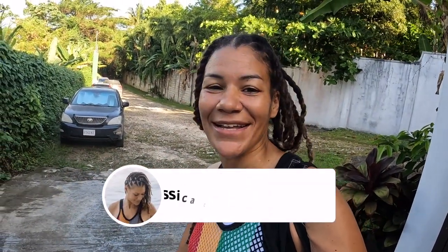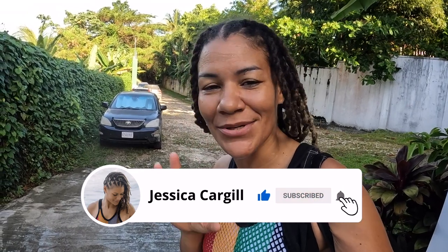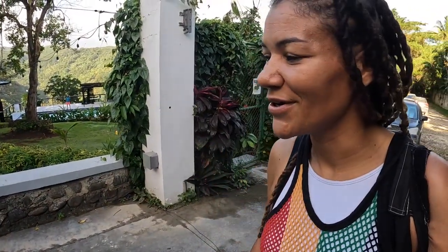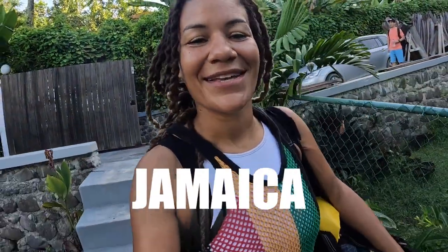Good morning people! We are here at the facility for the free diving course. I'm so excited! The guys already had a day yesterday — it actually started yesterday — but I'm here today. This is the facility and I'm going to take you with me today and tomorrow so we can do this together and you can see what it's all about.